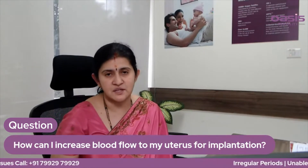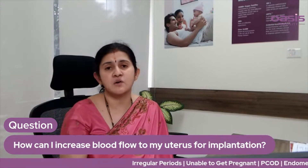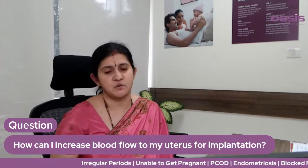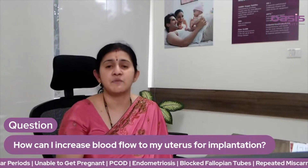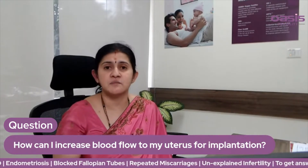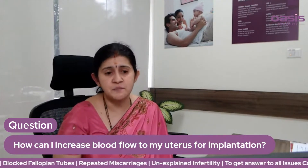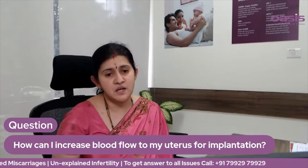Walking will improve the health of your body. Basically, exercise and diet. Dietary modifications are important because we are healthy with antioxidants. It will improve the health of your body.